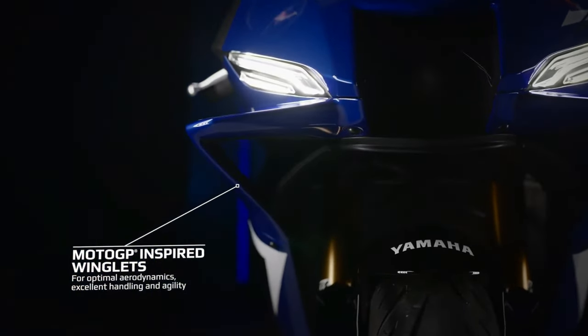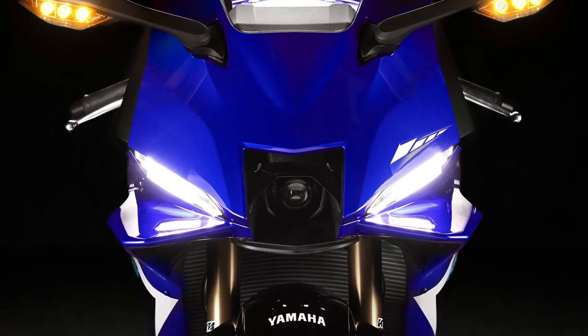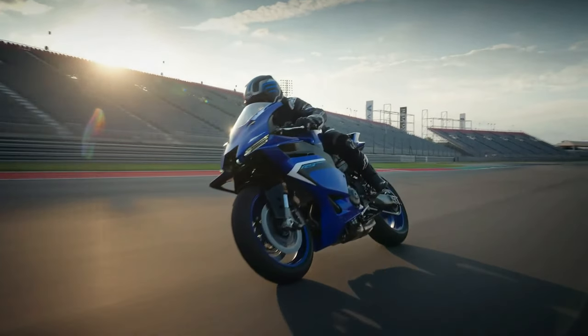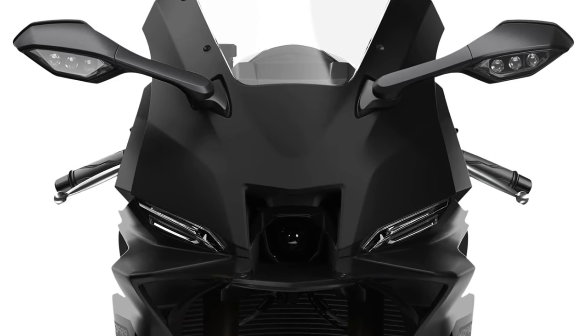Aerodynamic enhancements, including wind-tunnel-tested bodywork and MotoGP-inspired winglets, optimize airflow around the bike, reducing drag and enhancing high-speed stability.